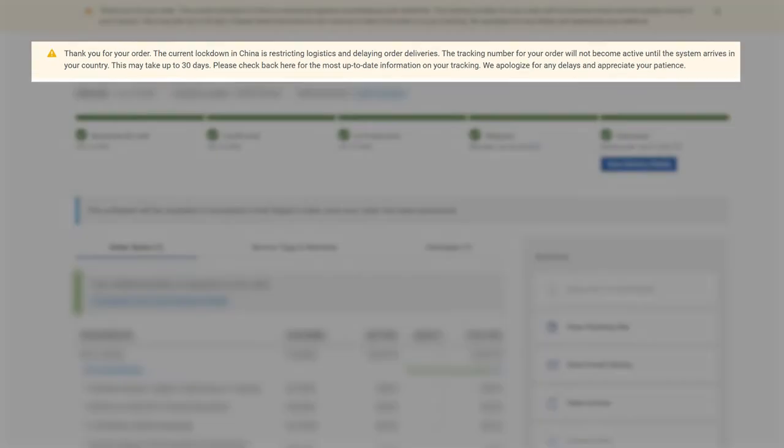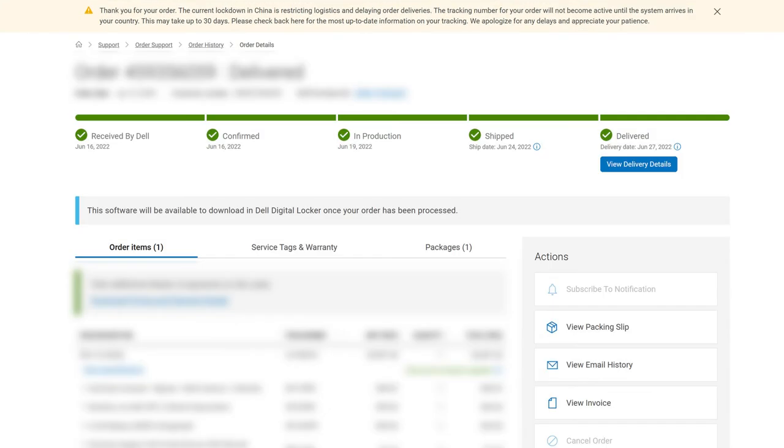My order actually came within a week because I had the order expedited. However, you may see a message like this only after you've made the purchase. It reads: 'Thank you for the order. The current lockdown in China is restricting logistics and delaying order deliveries. The tracking number for your order will not become active until the system arrives in your country. This may take up to 30 days.' My order arrived quickly, but it would have been nice to see this disclosure prior to actually hitting that purchase button.